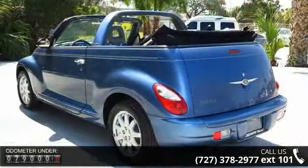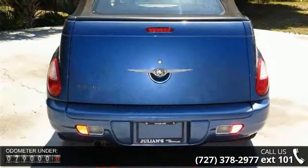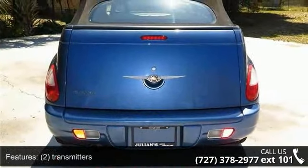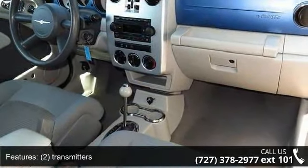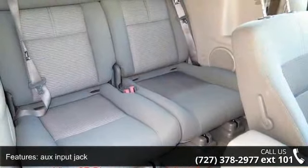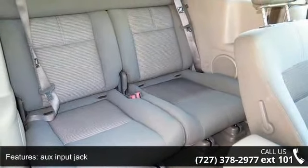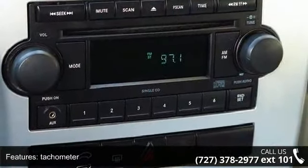120-mile-per-hour speedometer, 5-speed manual transmission, front disc rear drum brakes, power door locks, 50/50 split-fold tumble rear seat, 4L DOHC SMPI 16-valve i4 engine, front seat scuff pads, and 510cc maintenance-free battery with power accessory delay.